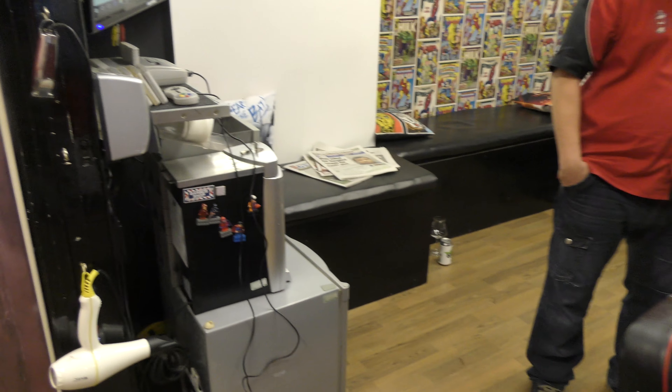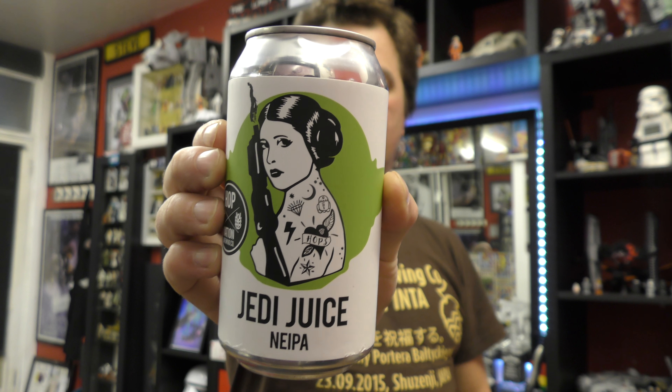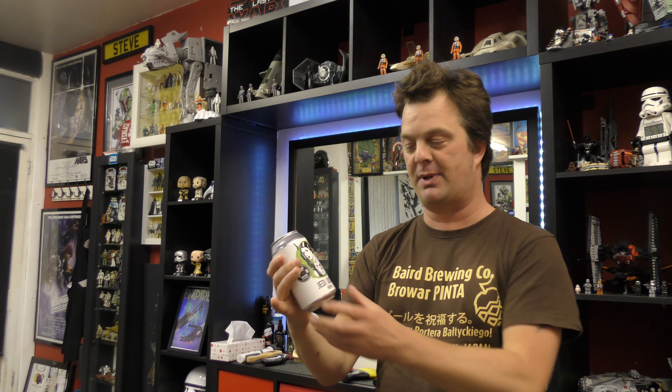So let's get set up in the chair. Introducing the beer then — it's called Jedi Juice New England IPA at 7.1% ABV by Hop Nation Brewing Company in Victoria, Australia. Thank you very much to Mick for sending this beer all the way over from Australia. He's telling me it's a really fresh beer, within its first month of its life. So Steve, come and try this beer — this will be your first time trying a New England IPA.